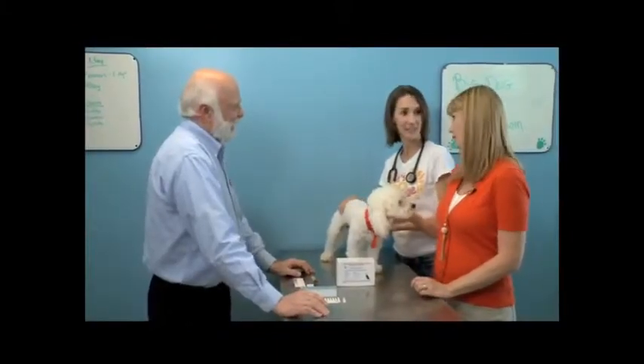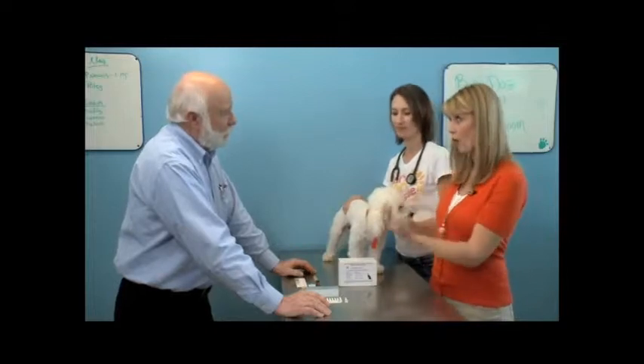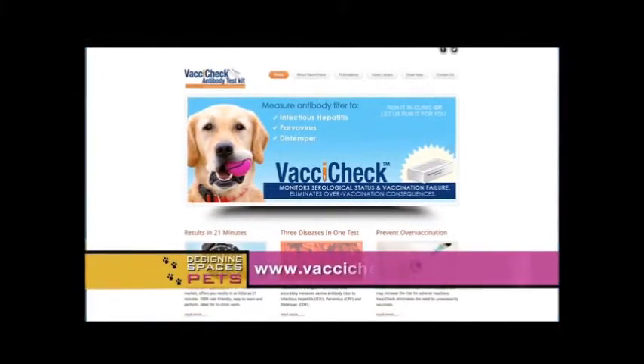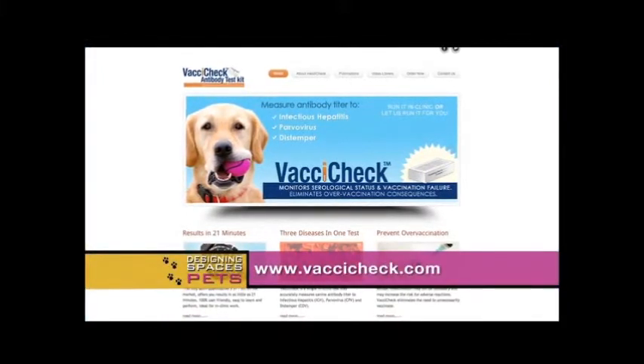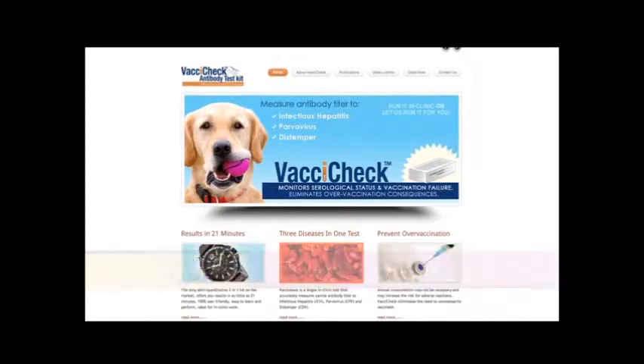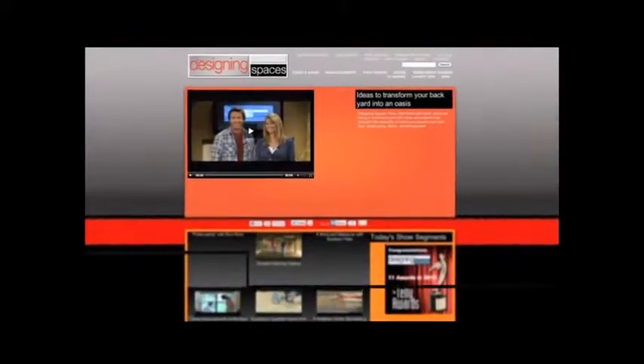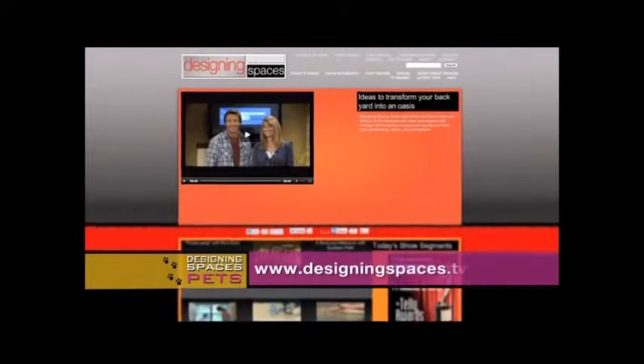Well, lots of useful information — we all need to know that. Thank you so much for being here. For our viewers that want to learn a little bit more, where can they go? They can go to vaxicheck.com and get more information about this test. This will help at the Big Dog Ranch as well. Thank you very much. We're also going to have a link to their website on ours at DesigningSpaces.tv, so be sure to check that out.